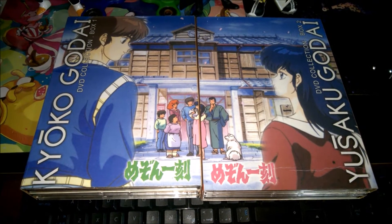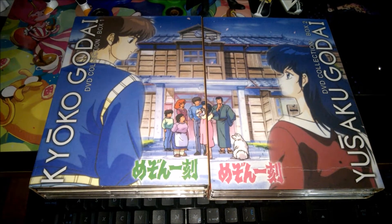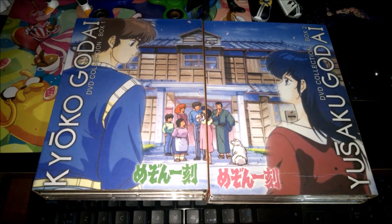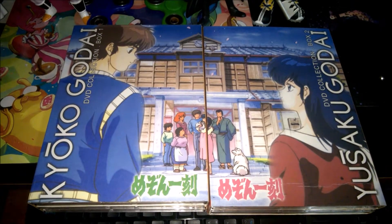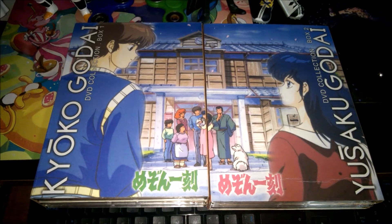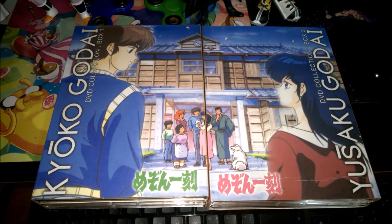Maison Ikkoku is one of my all-time favorite romance shows. It was a little more serious than Ranma ½ — Ranma was more of a rom-com on the comedy and action side, whereas Maison Ikkoku is also lighthearted rom-com with a good amount of comedy, but it was more focused on the romance between our star couple, Kyoko and Godai.